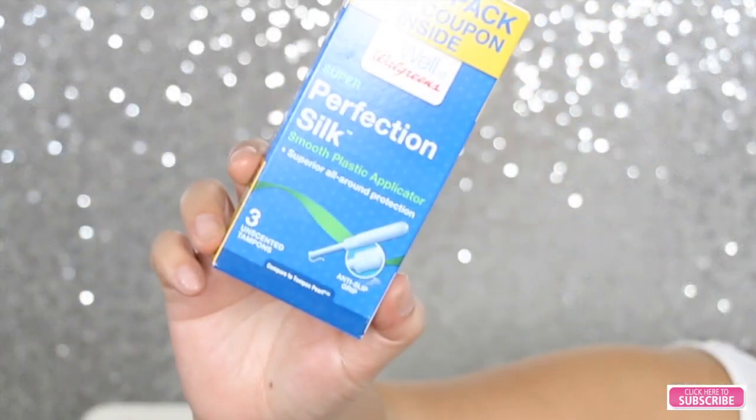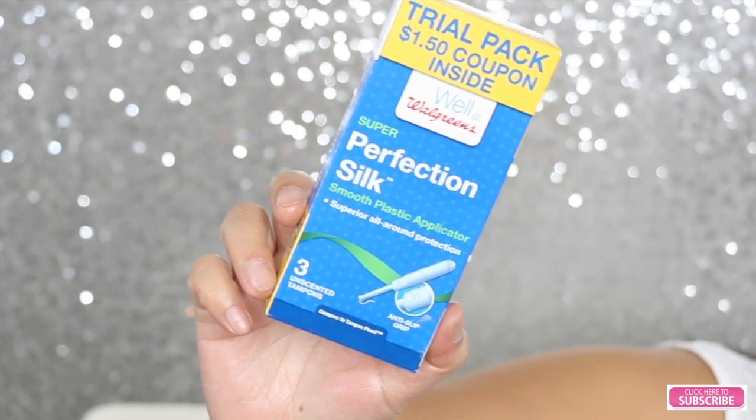The next thing I see in my box is Playtex Sport Super Perfection Silk Smooth plastic applicator tampons. I received three unscented tampons. This one says it has a smooth tip and anti-slip grip, and it also comes with a discreet wrapper so you can dispose of it.